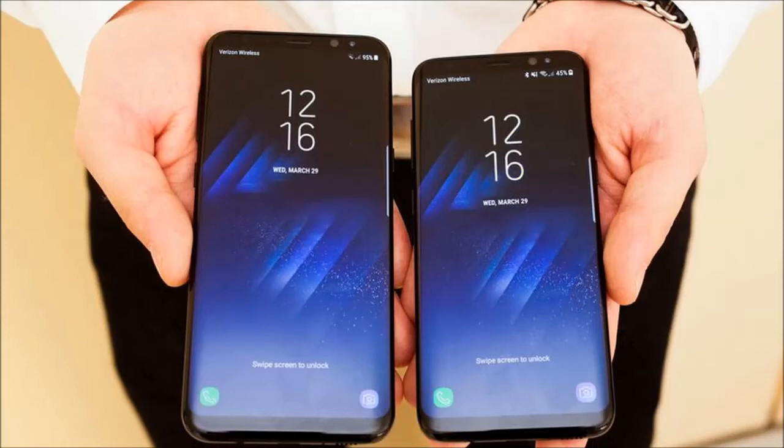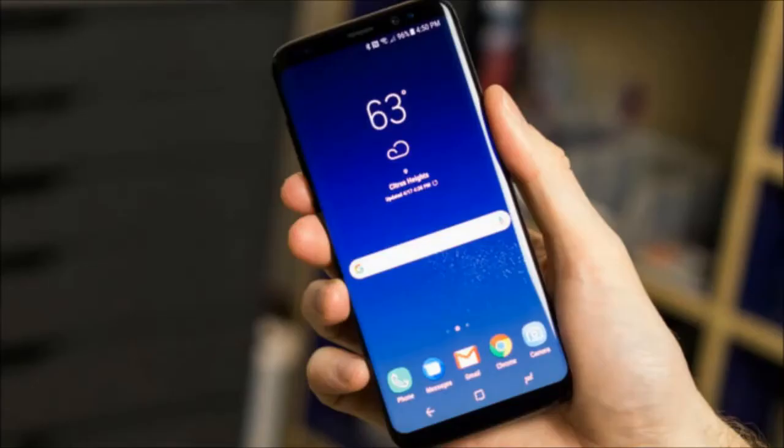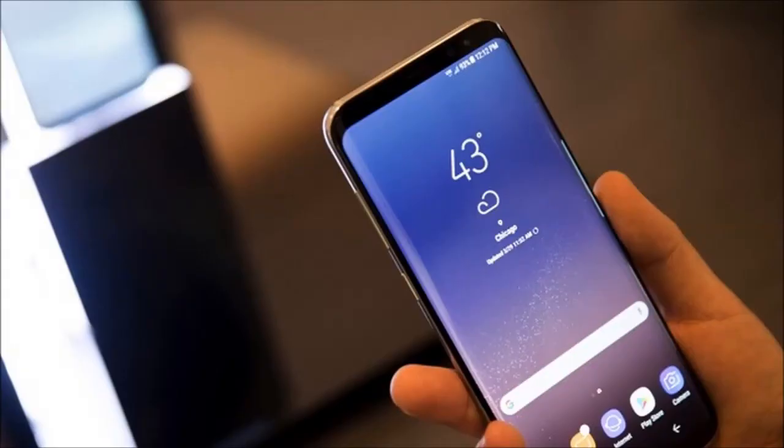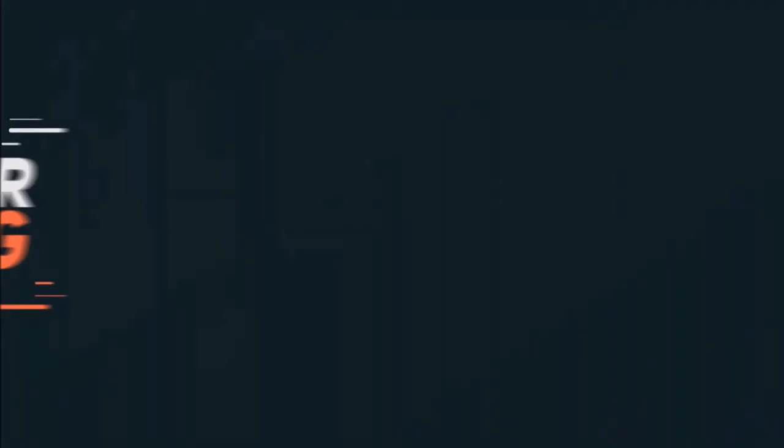A stable version of Android 8.0 Oreo is expected to start hitting Galaxy S8 and Galaxy S8 Plus units by February, which is also when the company should start an Oreo beta program for the Galaxy Note 8.